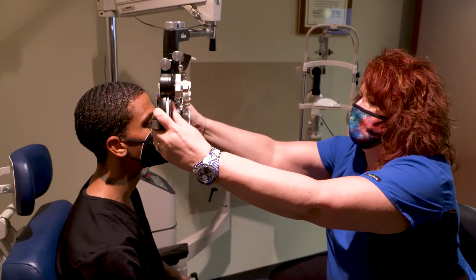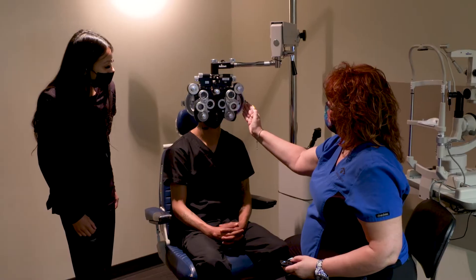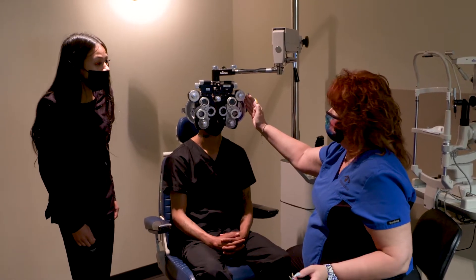OTAs perform basic eye exams and may also administer medications and provide instructions to patients. Our main job is that we are the ones who work up the patients prior to the physicians.